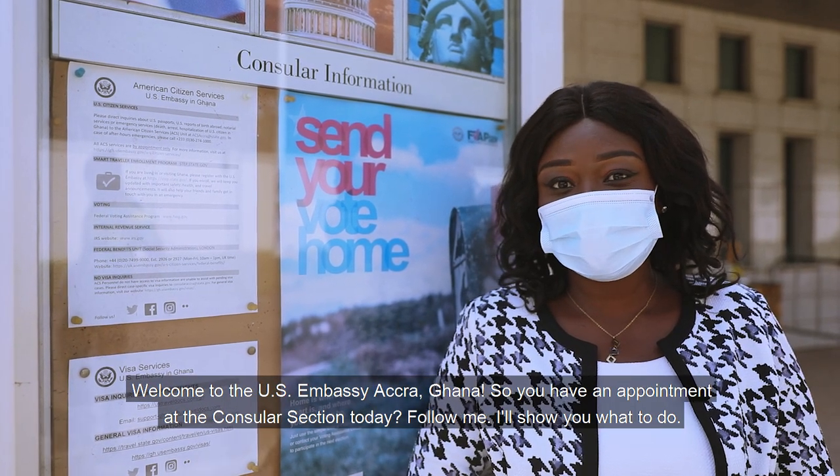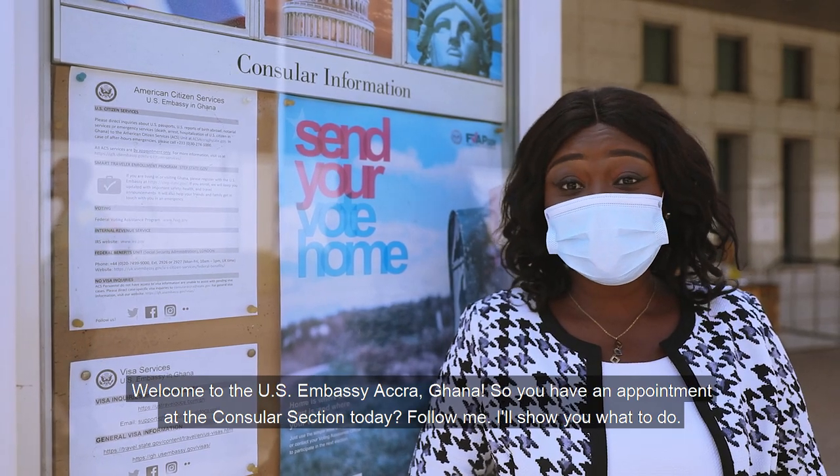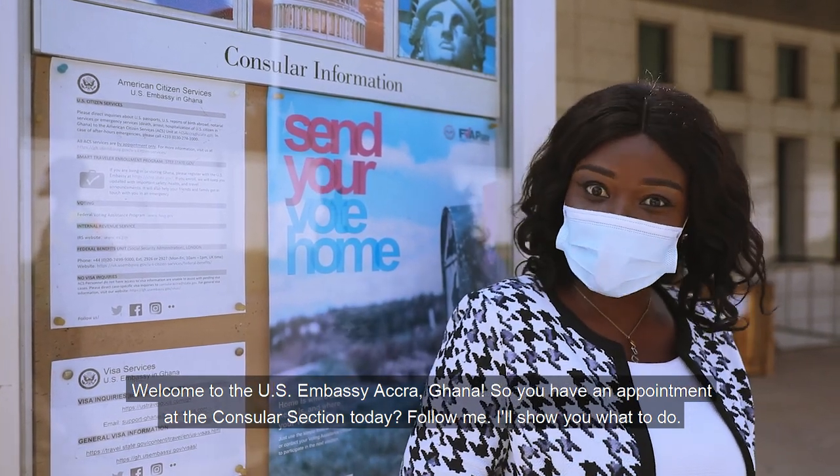Welcome to the U.S. Embassy, Accra, Ghana. So you have an appointment at the consular section today? Follow me, I'll show you what to do.